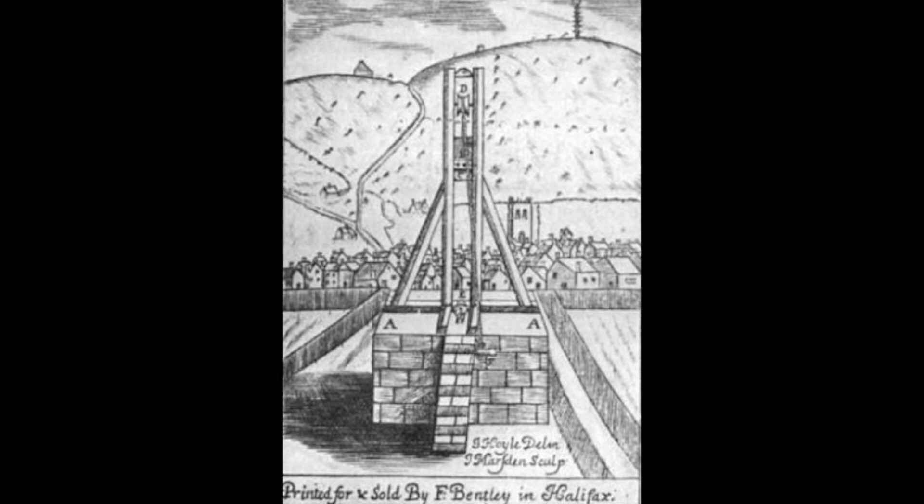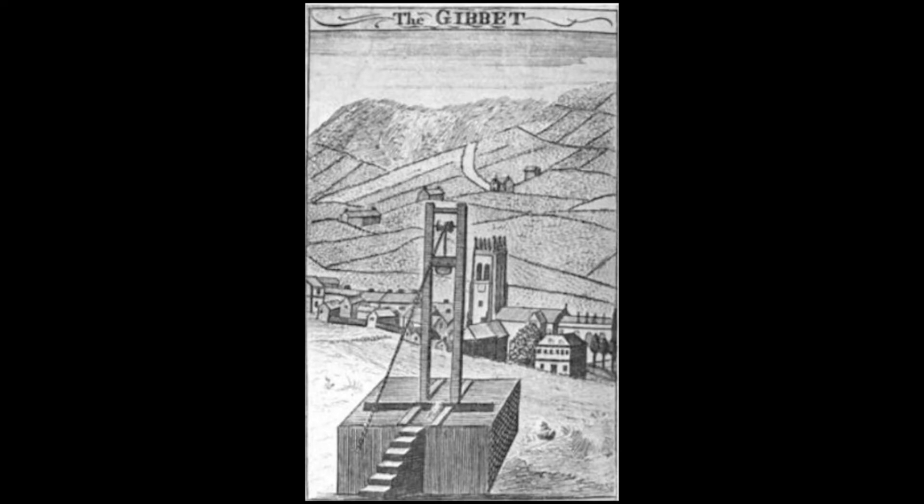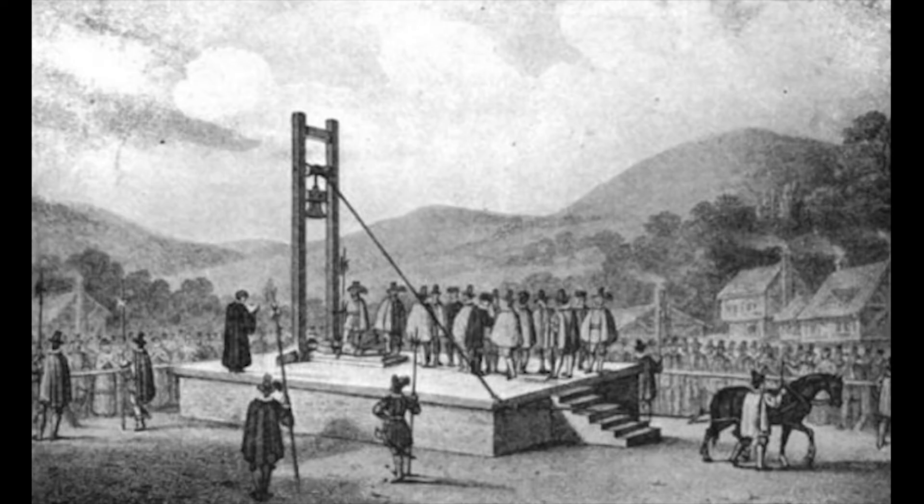Any thief caught stealing items worth more than three and a half pence was placed under this blade. Before the neck squashing began, the convicted person could be held for up to three market days, although sometimes a thief was executed on the same day he was found guilty. He was usually kept in stocks for public viewing, and the items he had stolen were also on display so that everyone would know his crime.